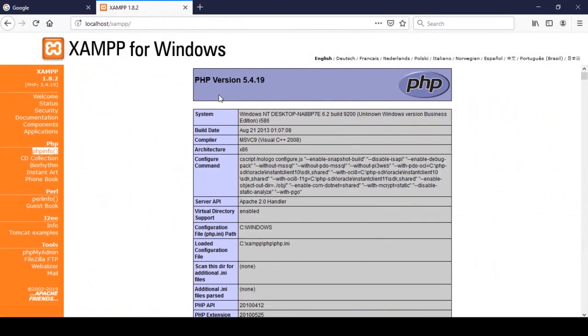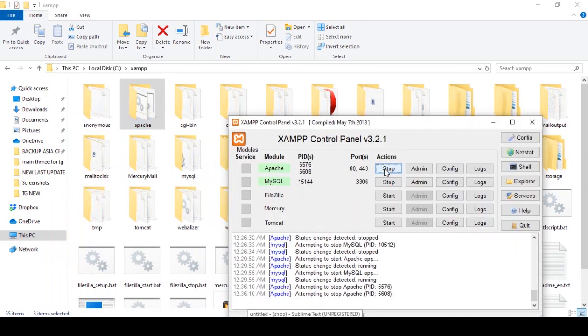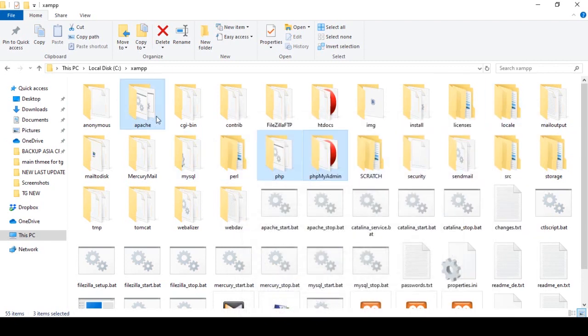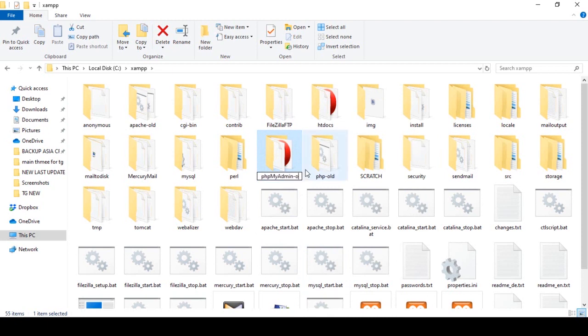Right now I am using version 5.4, so I want to update it. First, stop your Apache and MySQL. Now you can rename those folders rather than delete them — I'll rename them by adding 'old' to each name. So I rename PHP as 'PHP_old' and phpMyAdmin as 'phpMyAdmin_old', so we keep a backup of the previous files.